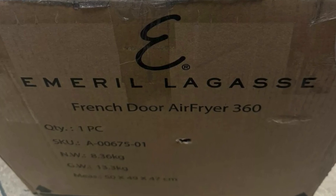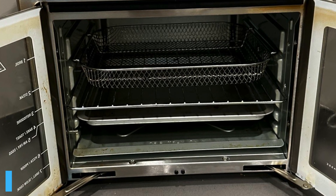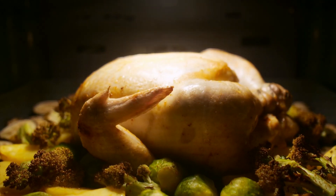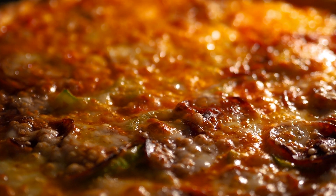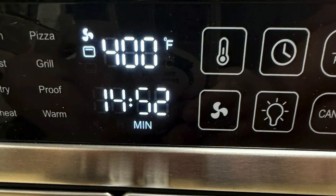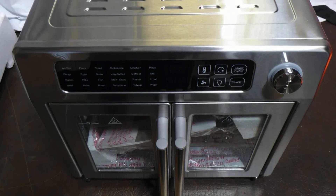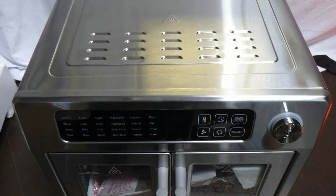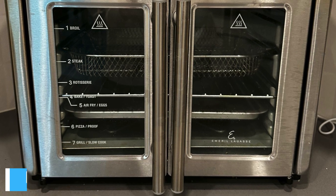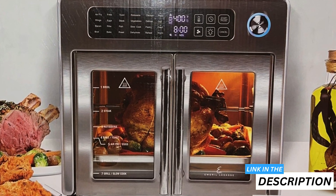The extra large 26-quart capacity is absolutely fantastic for feeding my growing family and entertaining guests. I was able to roast a six-pound chicken and bake a 12-inch pizza without needing multiple appliances, which took my party hosting skills to the next level. In terms of design, the stainless steel exterior and elegant French doors look stunning on my kitchen counter, and the interior light allows me to monitor my food without opening the doors, which is super convenient.